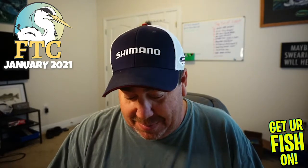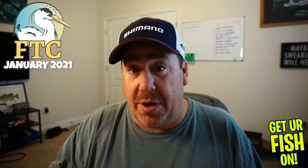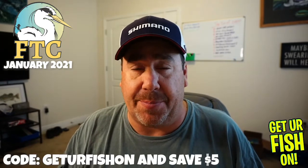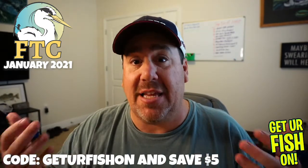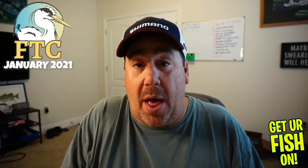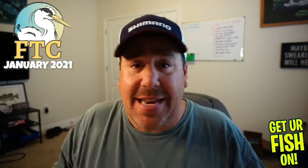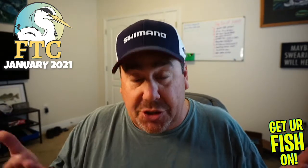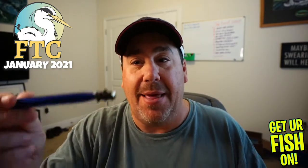If you want one of these, you can go to Florida Tackle Club. Here's what I'd suggest: use the code first to save five dollars and get free shipping. Also, when you purchase, email them exactly the type of fishing you want to do, because they're going to make every box different. If you want the same box I get every month, just say 'hey, whatever you send Steve, send to me too,' because this is absolutely stupidly good. I love this box.